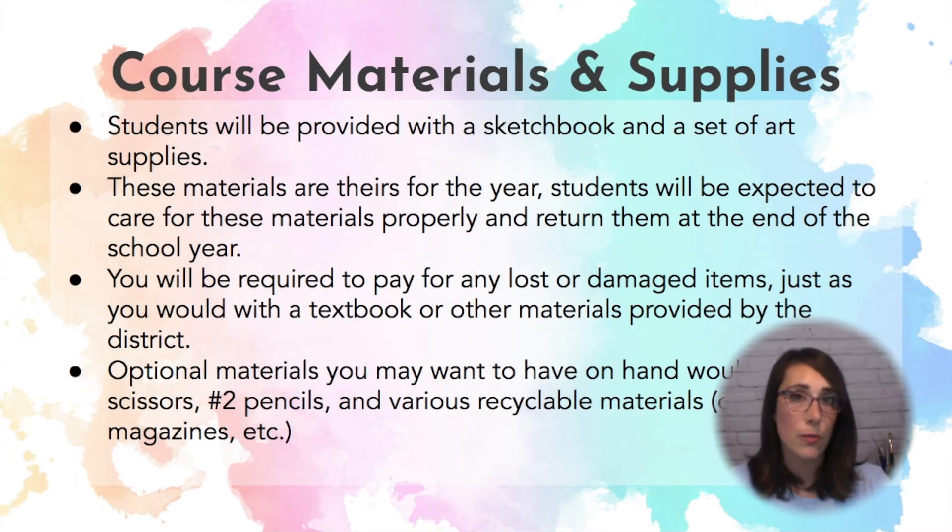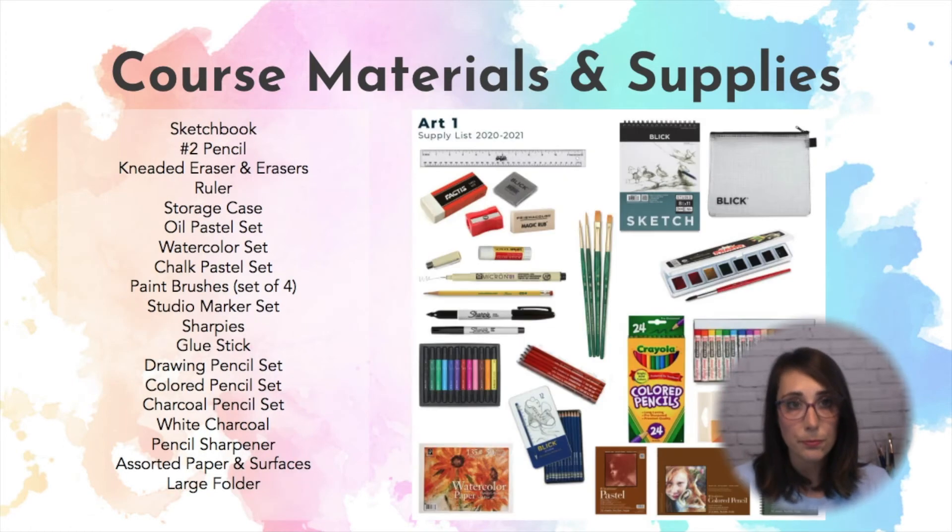We will be providing your student with supplies for the course. They are responsible for them and are responsible for returning them at the end of the school year, just like they would with any other textbook. Right now, this is what we are aiming to provide for each student in the class: a sketchbook and a variety of materials and surfaces to work on.